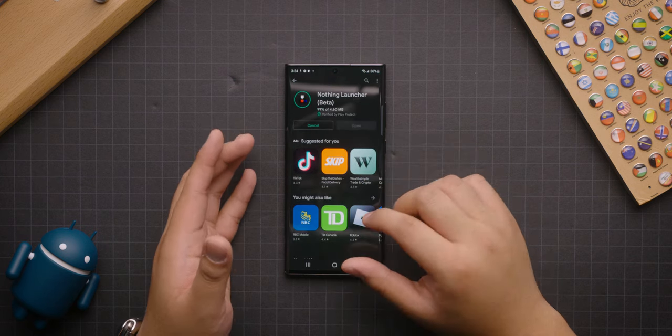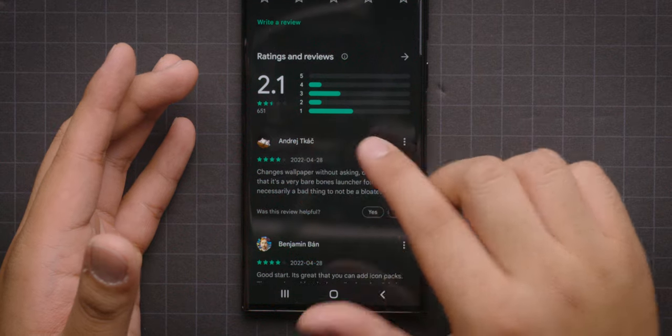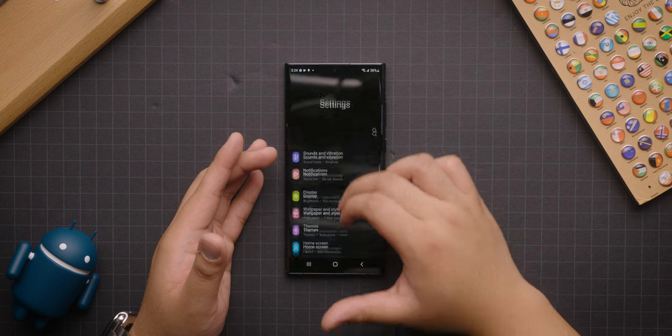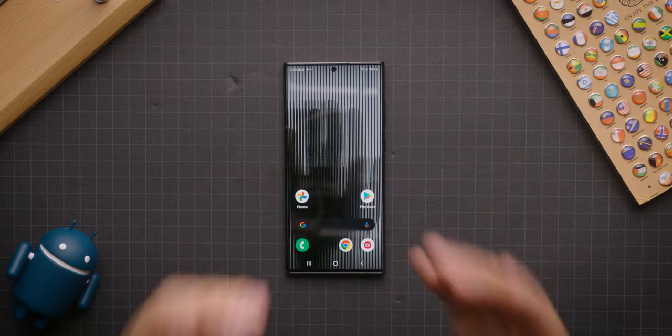We're going to hit install — it should take no time at all. Actually, scrolling down here — okay, that's a little concerning, but I guess we will judge for ourselves. So we've got it installed, and in order to use the launcher, we've got to go into settings, default apps, home app, and the Nothing launcher is now an option. And then bada bing, bada boom — it changed the wallpaper for me. Thanks for that.